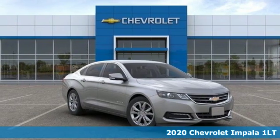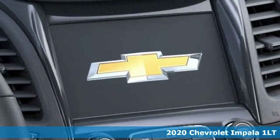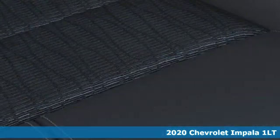Here's a new 2020 Chevrolet Impala. Form and function come together in this Impala, creating an aerodynamic masterpiece. Simply put, it looks good.